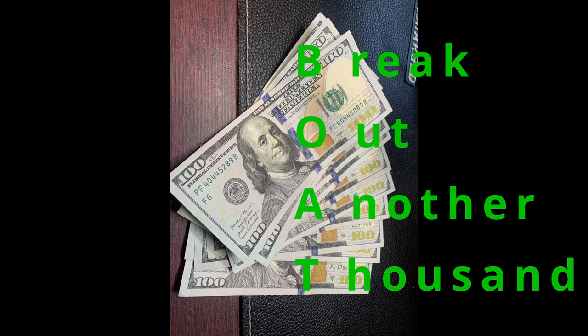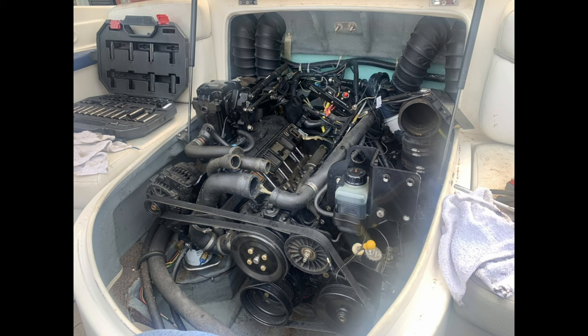Break out another thousand. My neighbor bought a boat that had been froze up and hadn't been winterized properly, so we worked on it. We replaced a water manifold and cylinder head on one side — that was the obvious damage.